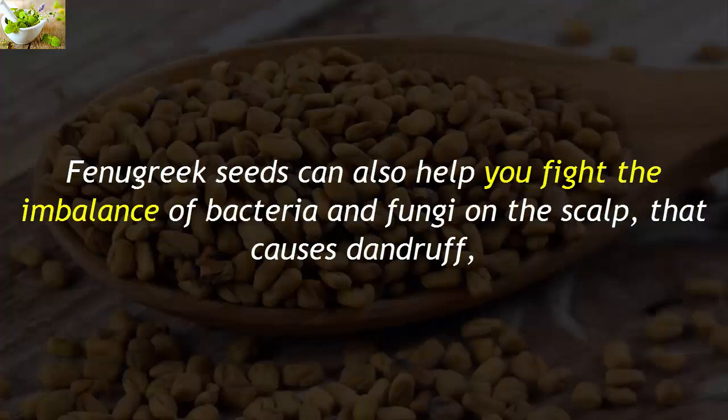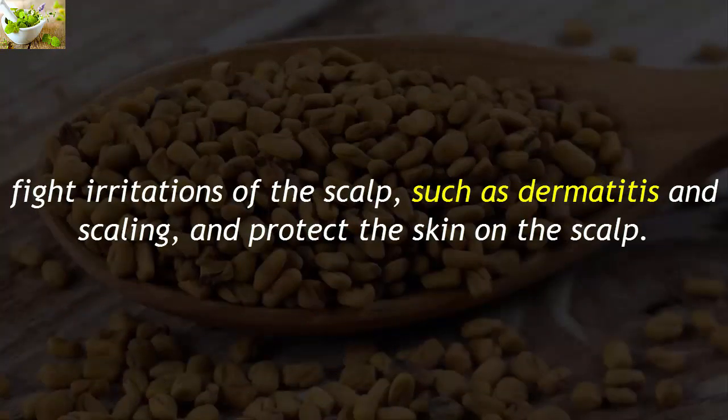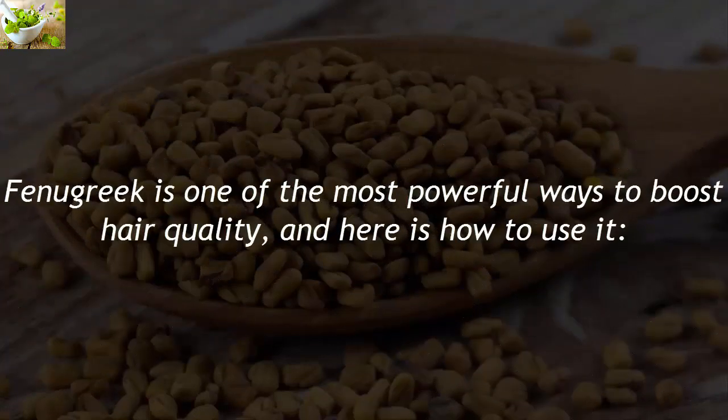Fenugreek seeds can also help you fight the imbalance of bacteria and fungi on the scalp that causes dandruff, fight irritations of the scalp such as dermatitis and scaling, and protect the skin on the scalp. Fenugreek is one of the most powerful ways to boost hair quality, and here is how to use it.